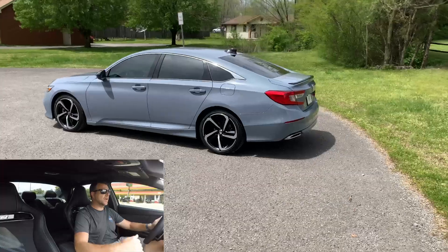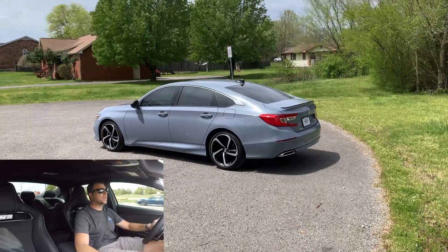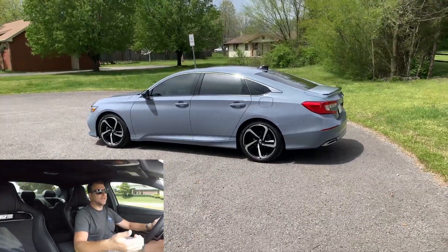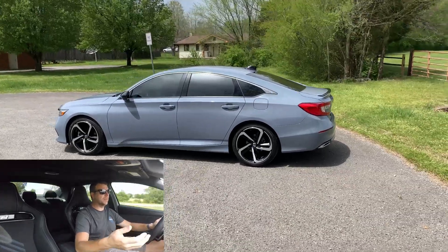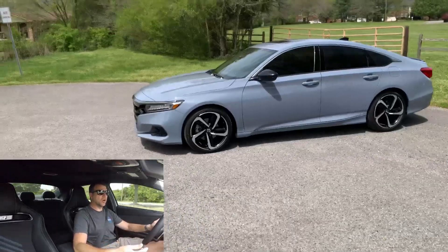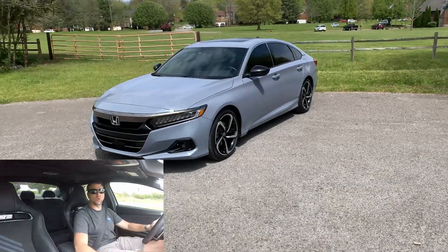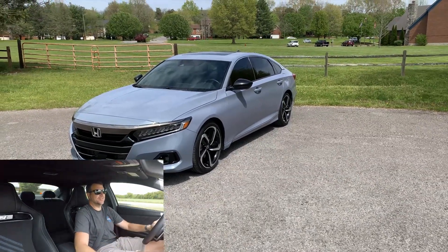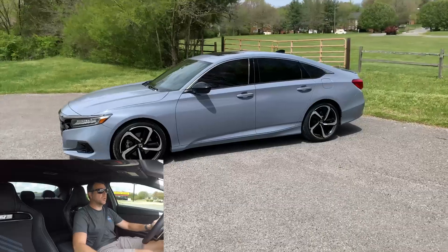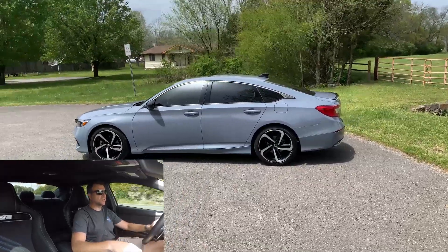The other thing I really hated about the Accord was the infotainment system, and I know this isn't specific to Accords — it's a Honda thing. That infotainment system would constantly black out. I would get a black screen at least once a day, and it would take about 20 seconds of pressing the home button to get it back. The other thing is it had wireless Apple CarPlay, but if I tried to use Google Maps while playing music, the maps would just freeze up. The radio absolutely sucked too.